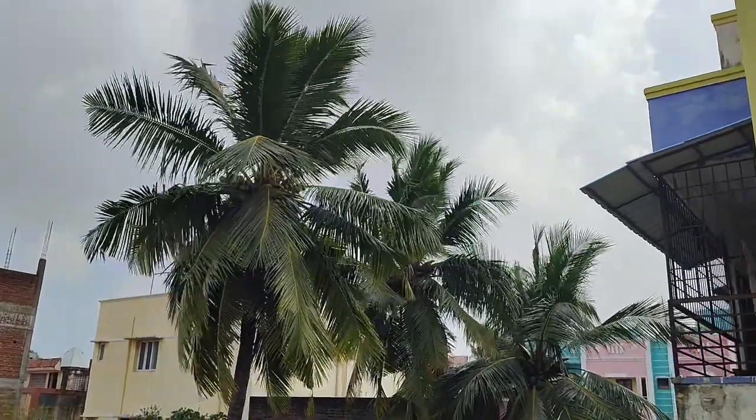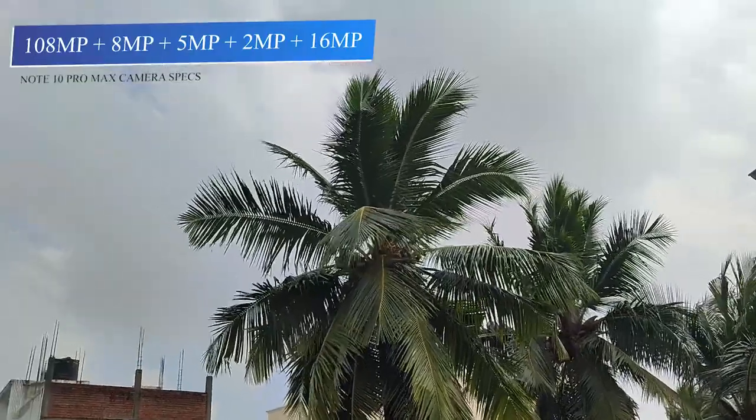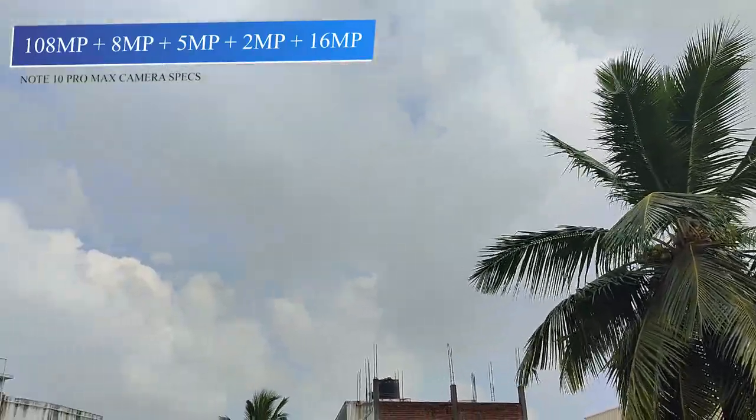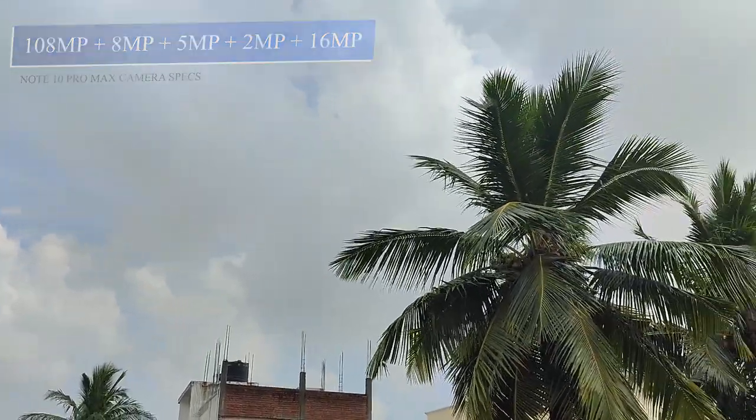The Mi 10i has a 16MP selfie camera. The Note 10 Pro Max also features a 108MP Samsung HM2 sensor, an 8MP ultra-wide lens, a 5MP macro camera, a 2MP depth sensor, and a 16MP selfie camera.